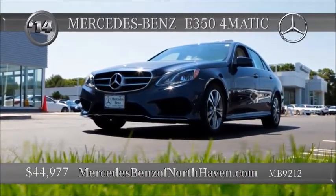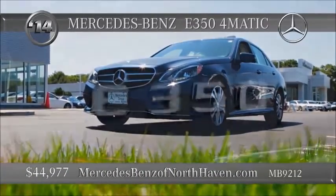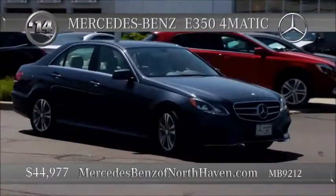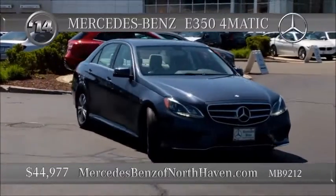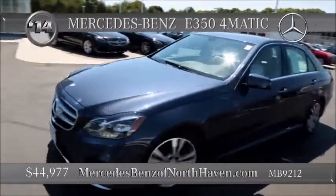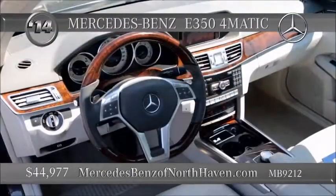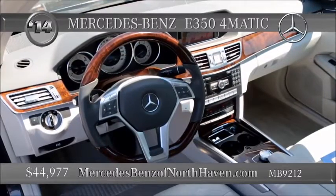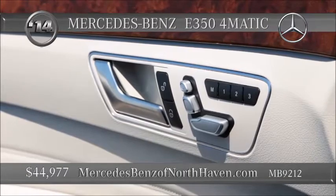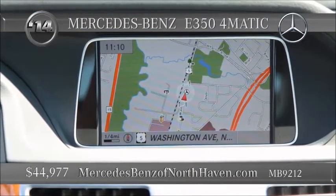Not all Mercedes-Benz are black. Here is an indigo blue metallic beauty from 2014, only 18,000 miles on it. It's an E350 4MATIC priced in the mid-40s. The E-Class is all style and comfort, sophisticated and dependable, a car you can love. 2014 saw a few cosmetic changes, but the core principles stayed the same.